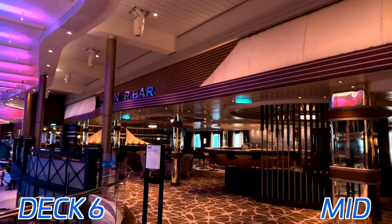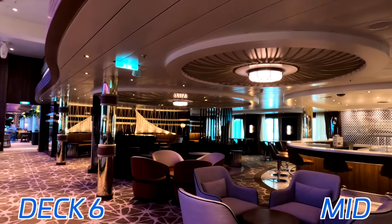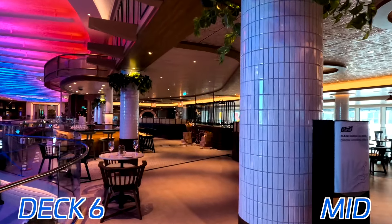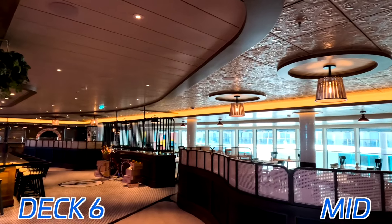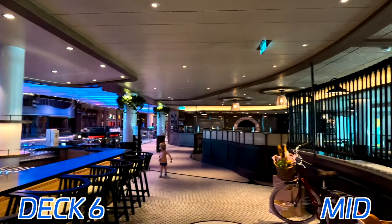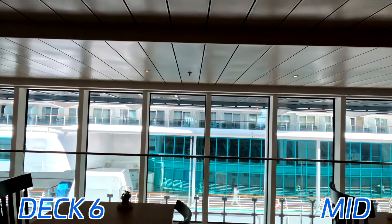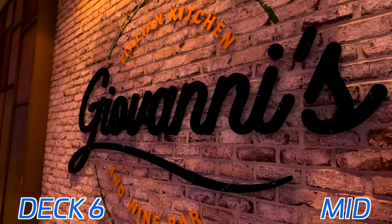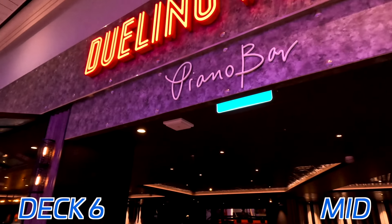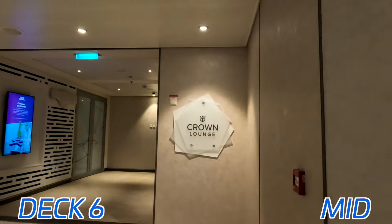Turning back to midship on Deck 6, we have the Promenade. This is an upper and lower area compared to just the single level on the Oasis class. Here we have the Schooner Bar, found on every Royal Caribbean ship — it's a staple across the fleet. Here we have Giovanni's Italian Kitchen, the specialty Italian restaurant on board, and there is a bar included as well. It's a really cool location to have it as part of the Promenade rather than Central Park as on previous ships, and you also get a nice ocean view. Continuing forward, we have the Dueling Pianos Bar — the first for Royal Caribbean. Two pianists pretty much vibing and having a great time every night — it was really, really cool.